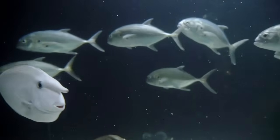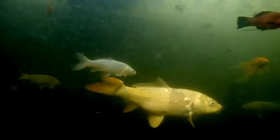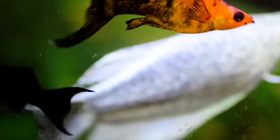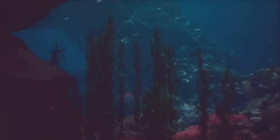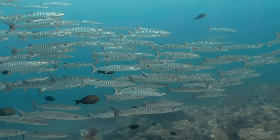And don't forget their scales. These protective coverings also reduce water resistance as they swim. All these parts work together to keep fish alive, healthy, and ready to swim in their watery world.